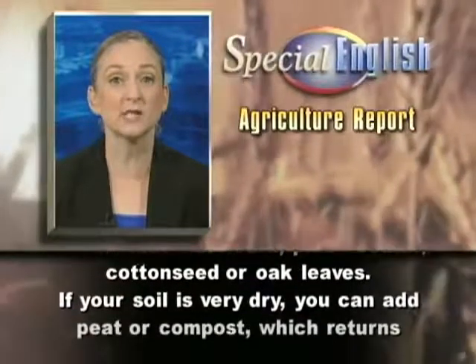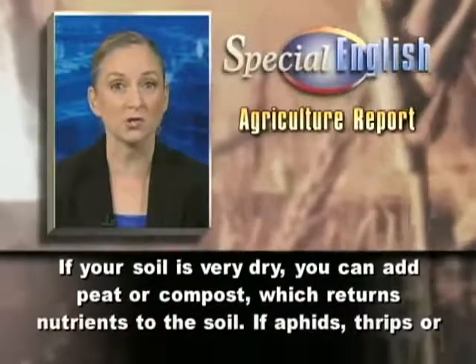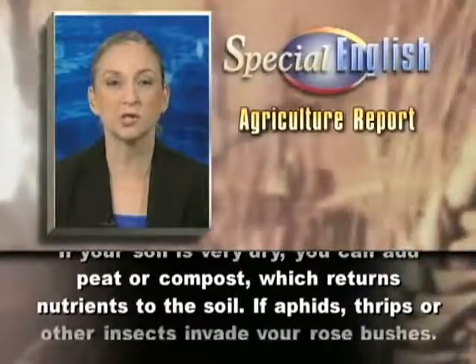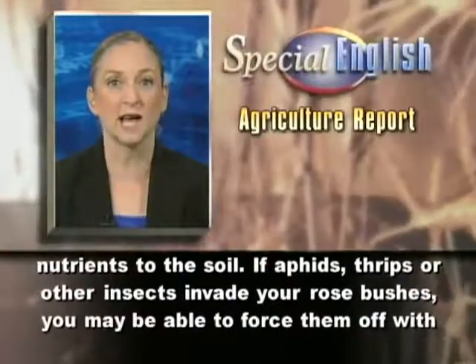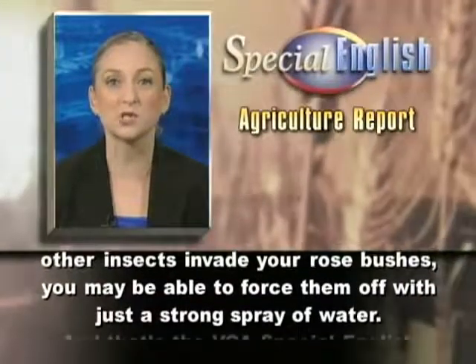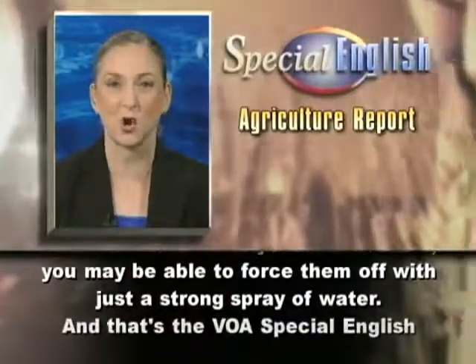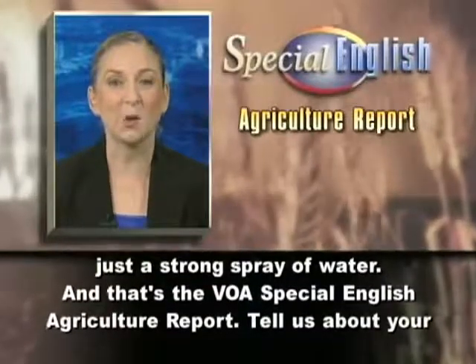If your soil is very dry, you can add peat or compost, which returns nutrients to the soil. If aphids, thrips, or other insects invade your rose bushes, you may be able to force them off with just a strong spray of water.